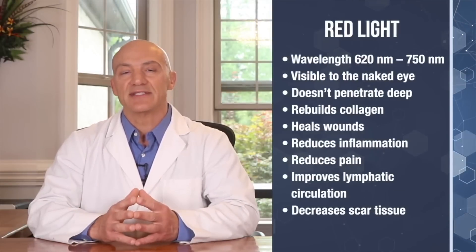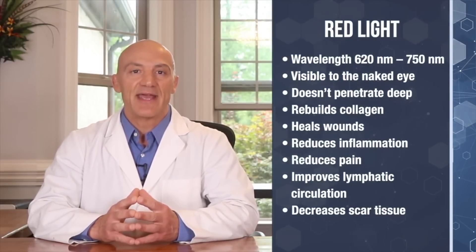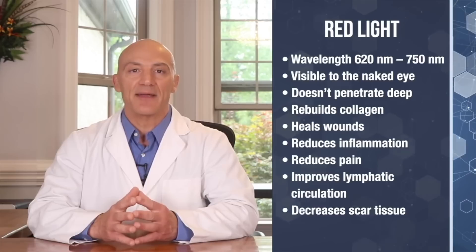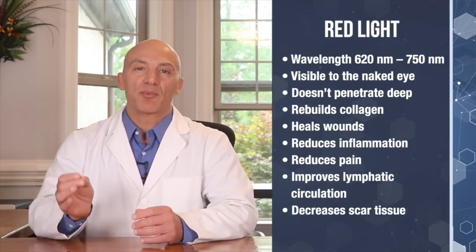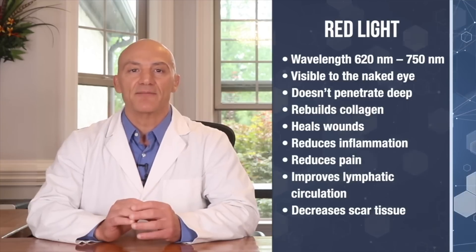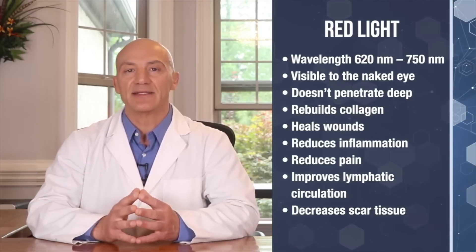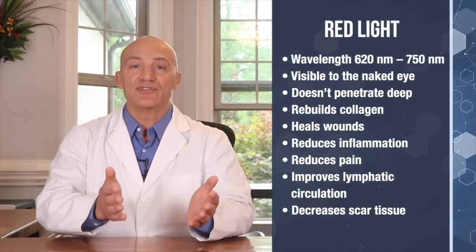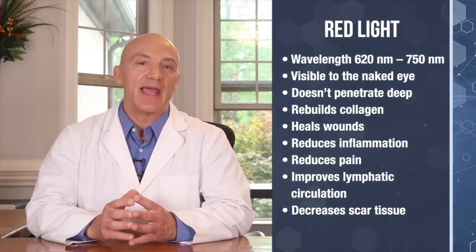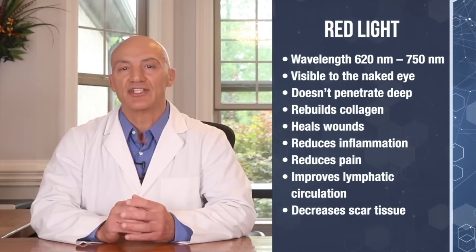Red light wavelengths range from 620 to 750 nanometers and are visible to the naked eye. It doesn't penetrate very deep into the tissue, so its primary benefits are to the skin. For instance, it can help rejuvenate the skin by building collagen, healing wounds, reducing pain and inflammation, and even improving lymphatic circulation and decreasing scar tissue.